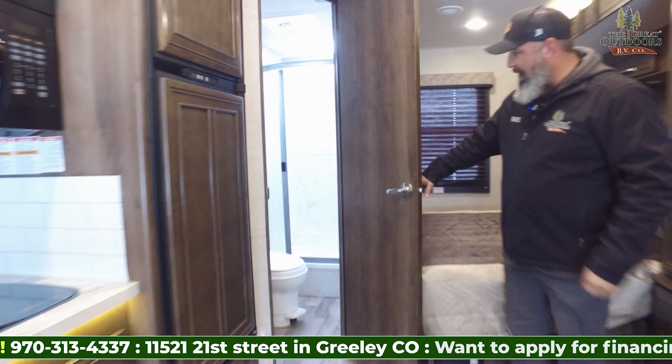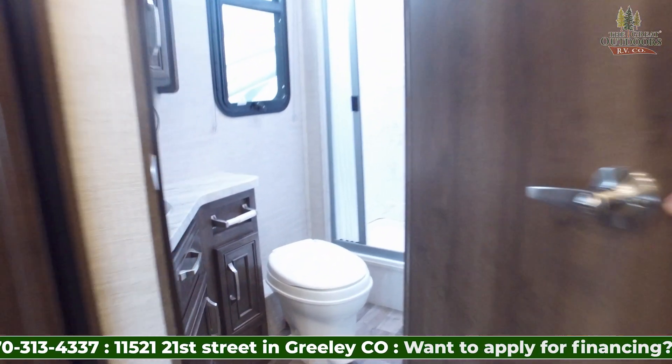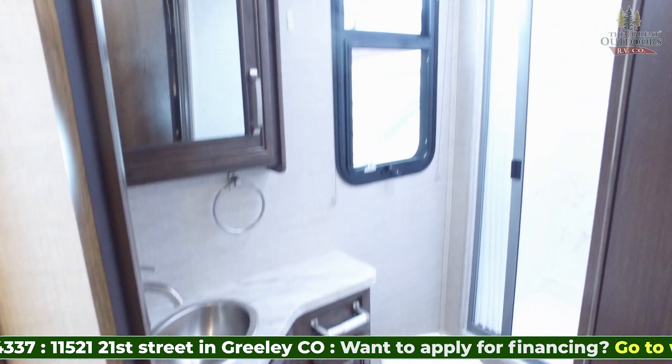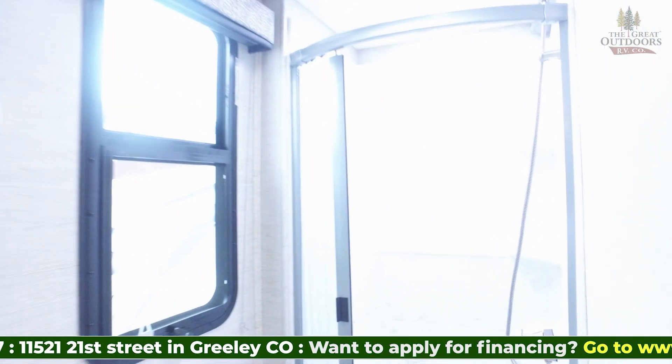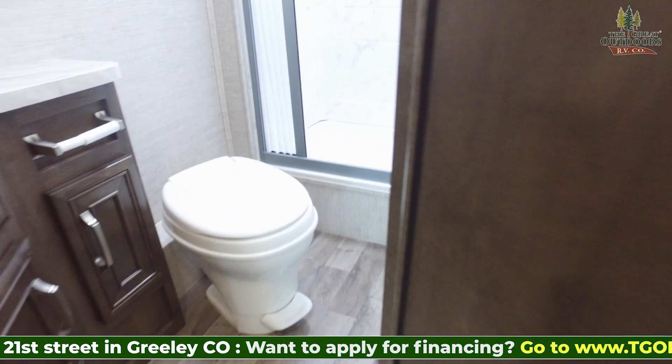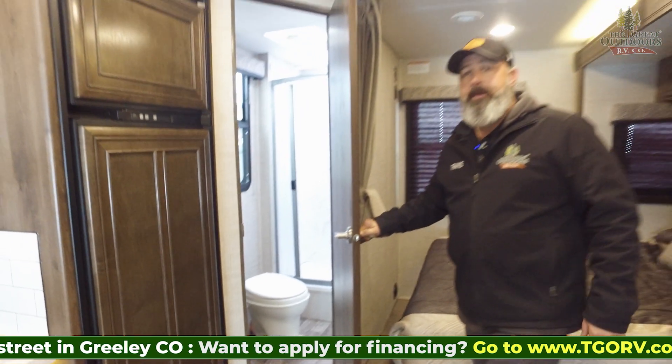Right off of the bed is a nice big bathroom. You wouldn't think that in this unit — remember, this is a 24L. It's not a real big unit, but they did a good job with the placement of the shower. You've got some counter space there, plenty of storage, and a nice big medicine cabinet.